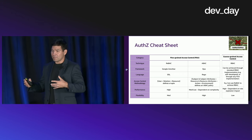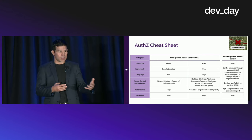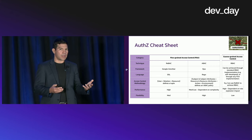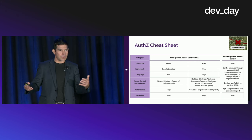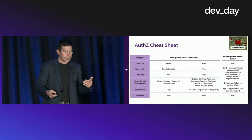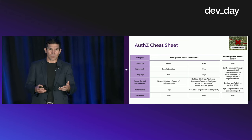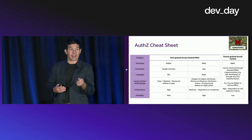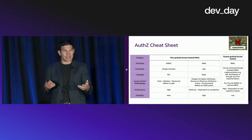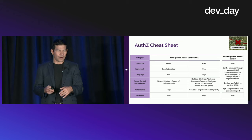ABAC gives you the catch-all in access controls, where you can take not only things like ownership or relationship to a file, but also other attributes about that particular user or file — including things like time-of-day access, tenure at a company, what organizational group they're in, attributes of the file, and the originating IP address you're trying to access a file from.